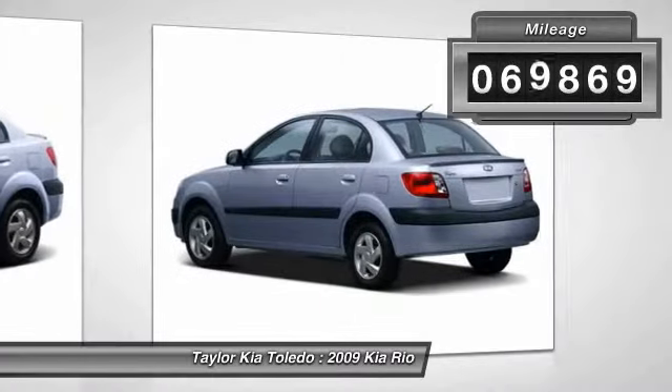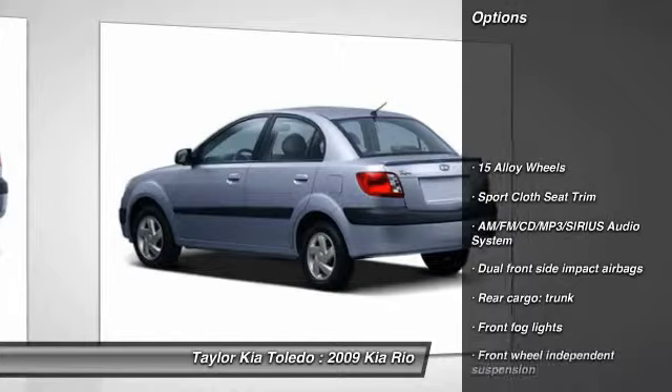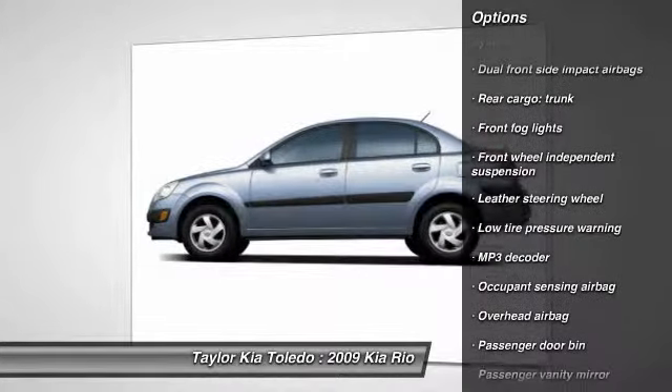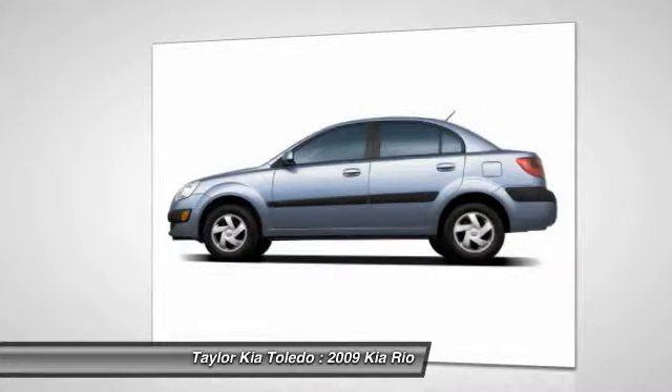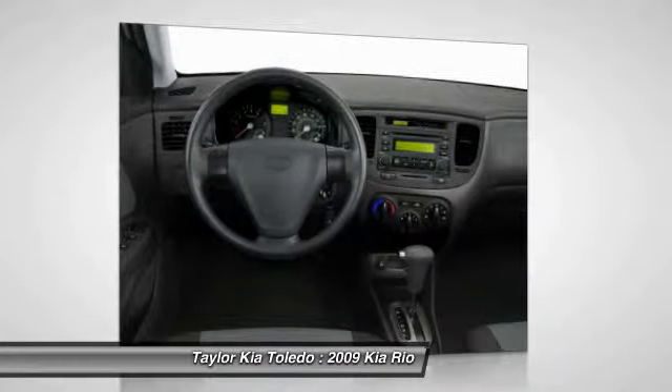This vehicle has less than 70,000 miles. Here are some of this vehicle's great options: dual airbags, power steering, front air conditioning, CD player, rear window defroster, fog lights, tachometer, tilt steering wheel, driver vanity mirror, front bucket seats.